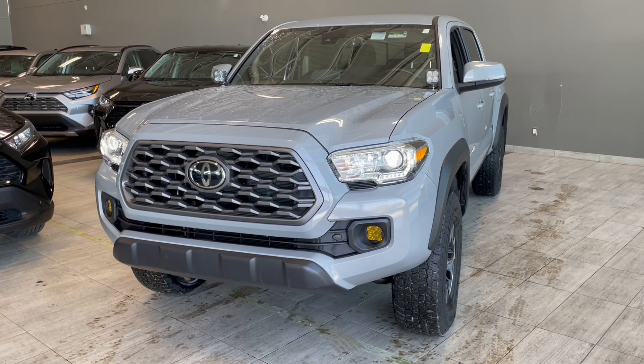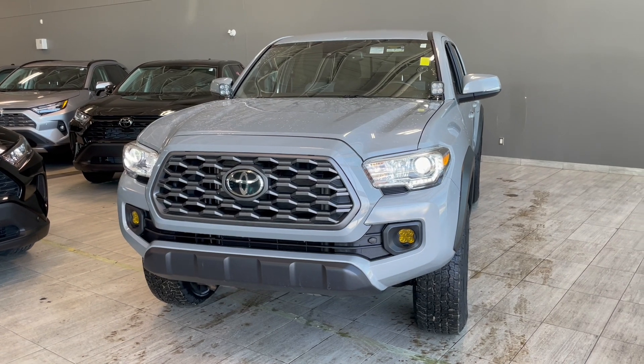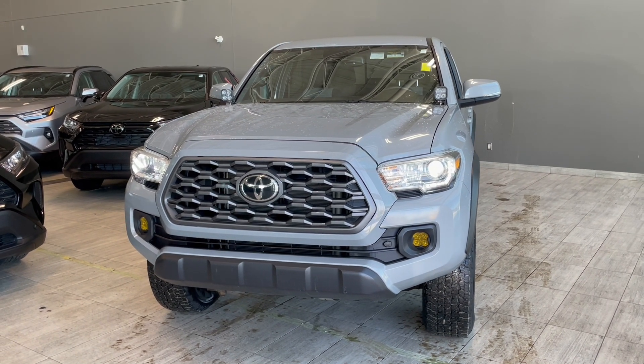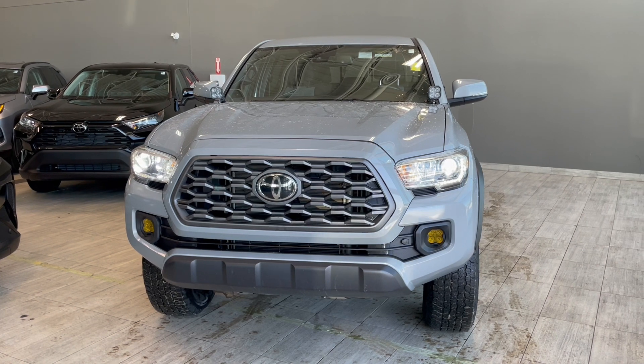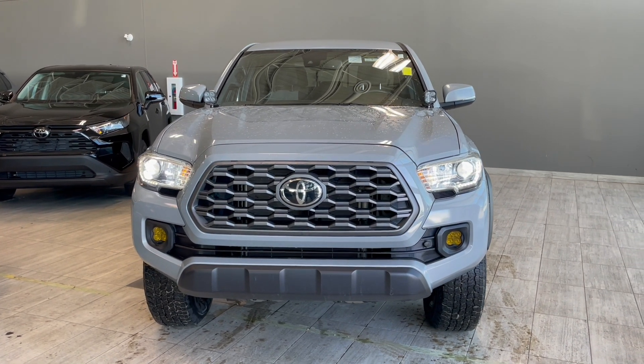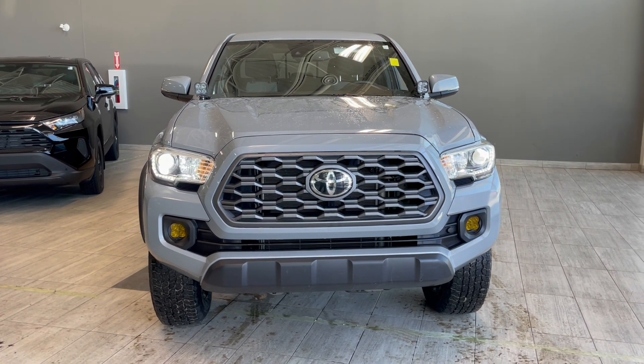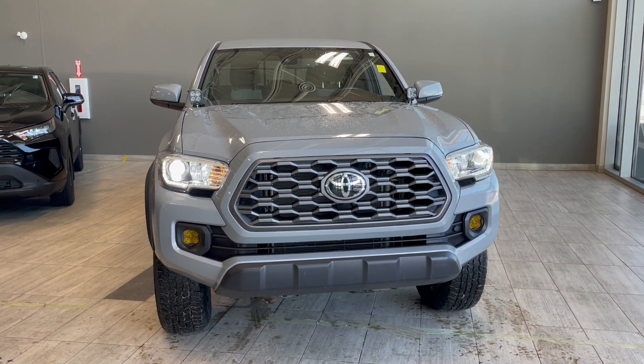Taking one last look at the 2020 Toyota Tacoma TRD Off-Road. Some key features on the inside would be the multi-terrain select as well as the crawl control. Other notable features include heated seats, Apple CarPlay and Android Auto, and the truck also comes equipped with navigation. If you're interested in this vehicle, we are located at the corner of 137th Ave and St. Albert Trail.